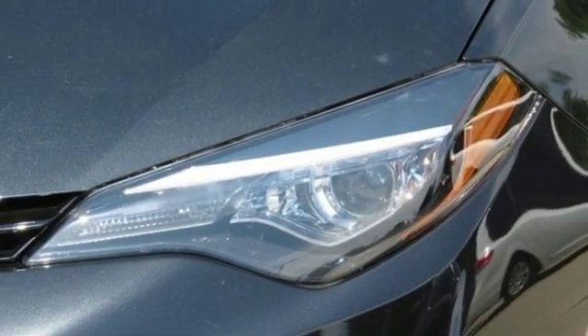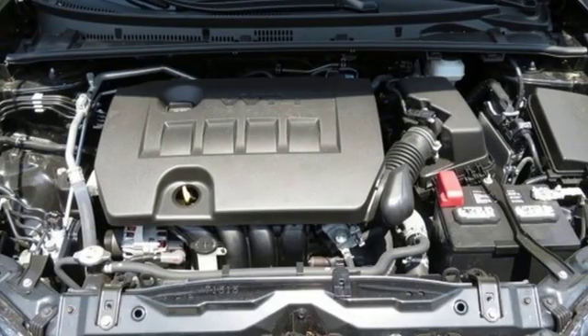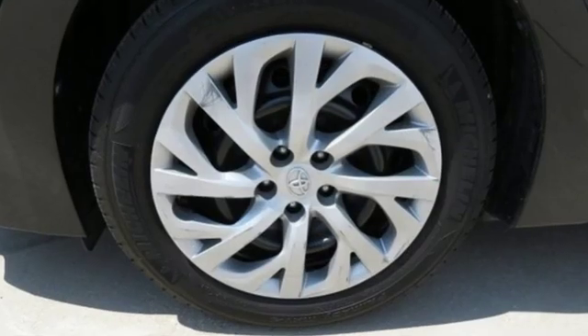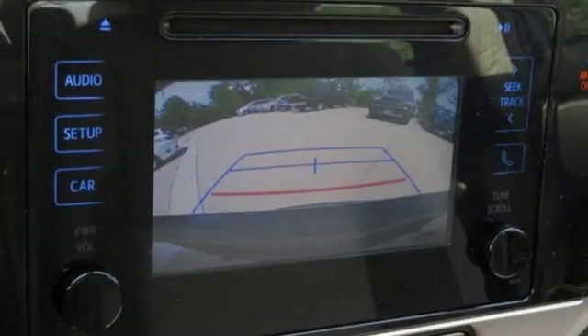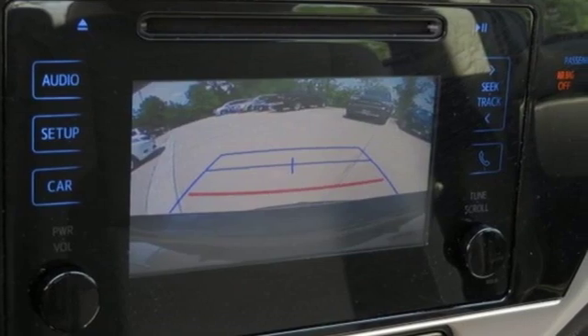Kelley Blue Book reports Toyota's Corolla sedan continues to offer buyers a proven commodity that delivers value, efficiency, and peace of mind. Comfortable. Convenient. Quality. Toyota. Take it for a test drive today.